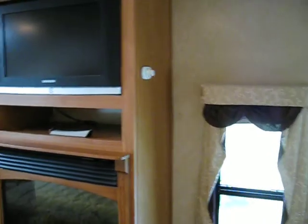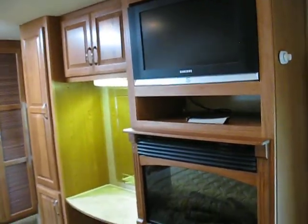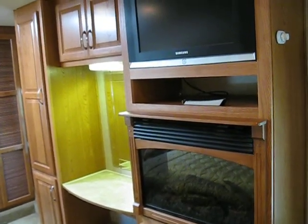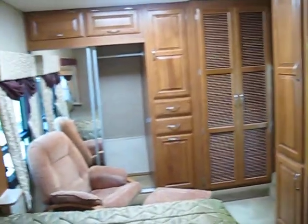Up the stairs to the bedroom. The bedroom is very large. There is a Samsung flat-screen TV. There's a fireplace, just like the one in the front. There's a vanity. Lots of storage space.